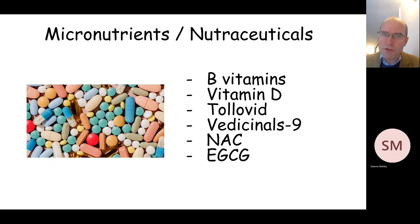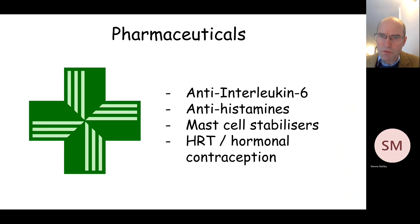A number of micronutrients have been proposed to offer benefit in long COVID, and some nutraceuticals as well. There are a wide range of these but they include various members of the B vitamin family, vitamin D, Tolovid, Medicinals 9, NAC (that's N-acetylcysteine), and EGCG. A number of pharmaceuticals have also been proposed to be beneficial in certain subgroups of people with long COVID — an infusion of antibodies to the inflammatory cytokine interleukin-6 is certainly being trialled, and medicines including antihistamines, mast cell stabilisers, and in women, hormone replacement therapy and hormonal contraception have all been considered as potential therapeutic options in long COVID.